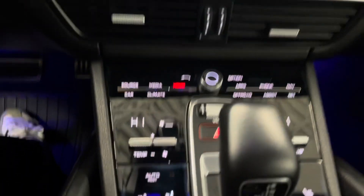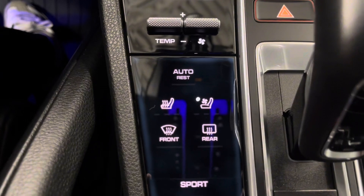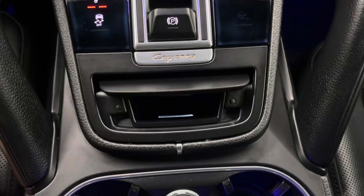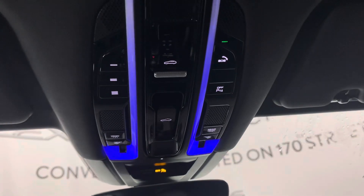You have a dual-zone climate control for your passenger and driver with heated and ventilated seat options. You have a mode selector, a small compartment, your cup holders, and a cigarette lighter. Above, you have your sunroof controls.